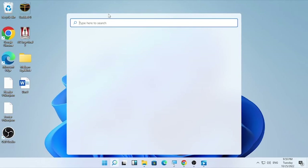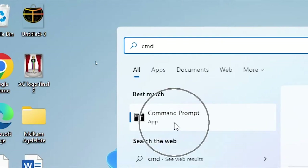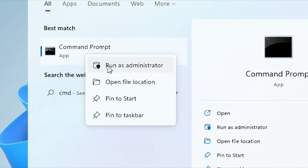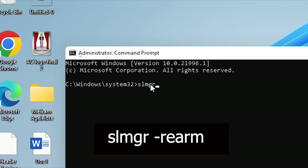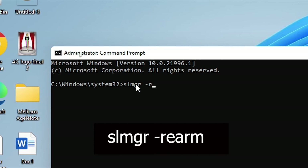After that, click the search icon and type 'cmd.' Find Command Prompt, right-click on it, and select 'Run as administrator.' Confirm by selecting Yes.